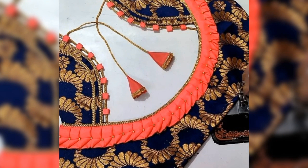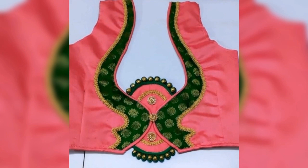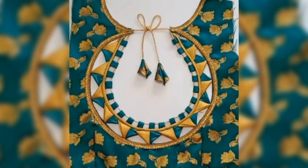So guys, this is a beautiful blouse for the back neck designs — boutique style blouse for the back neck designs, creative designs for the art collection. I will see you in the next video. Take care.